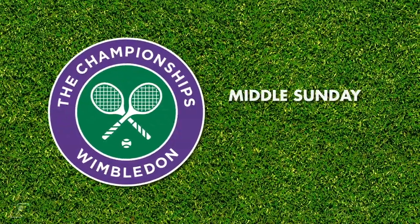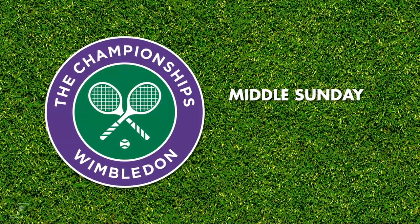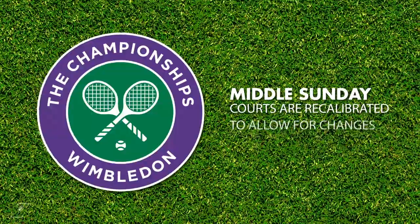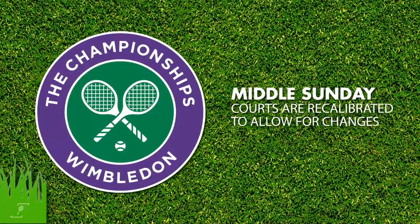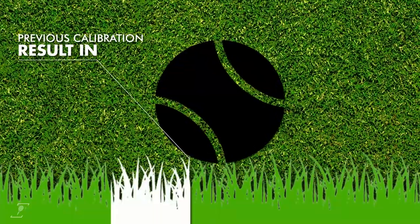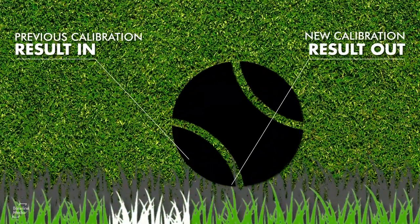On the middle Sunday at Wimbledon, for example, when the grass is being rested, all courts are recalibrated and retested by Hawkeye to allow for the change in grass length. If this was not done, the system would be calling the ball more in during the second week due to the lowering of the court surface.